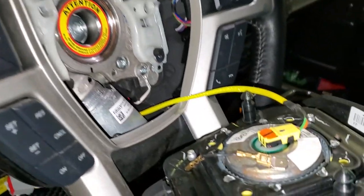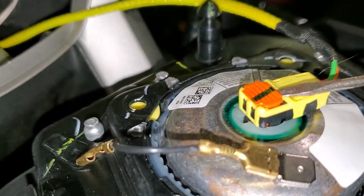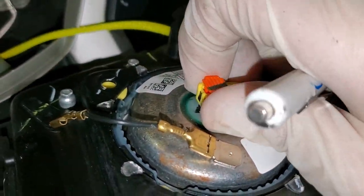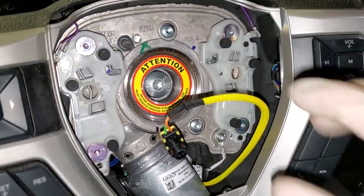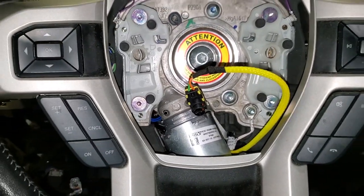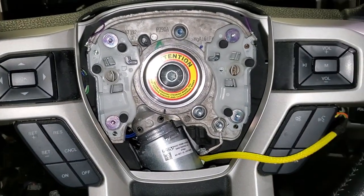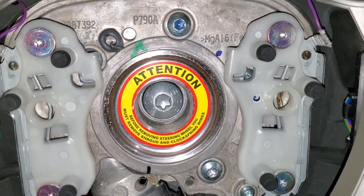To disconnect, we are going to just pop up on this little orange thing and then remove that from the airbag. So that's what we're looking at right now — airbag connector, steering wheel. Here's our little steering effort motor most likely.